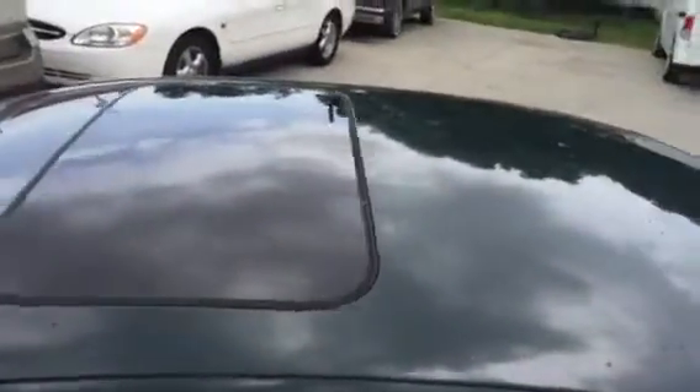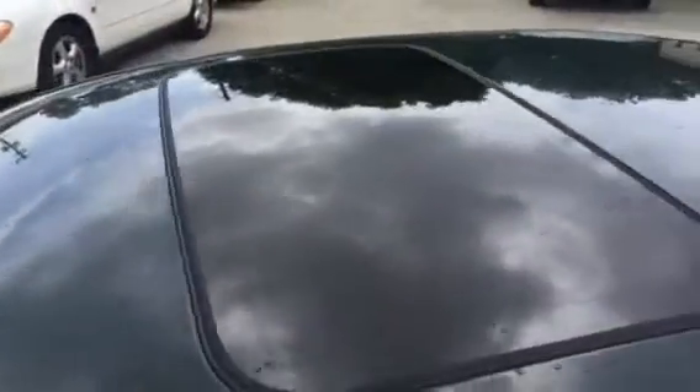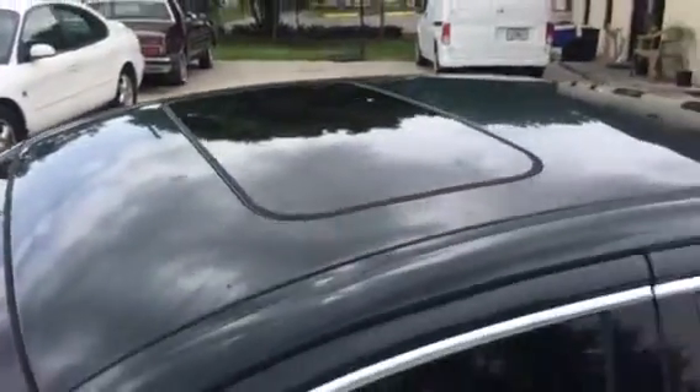We charge $150 to do a full front windshield. This customer also did the clear film on the sunroof. Even though you have privacy glass up there, you're not actually getting any heat or UV protection from it. We charge $50 to do any sunroof.